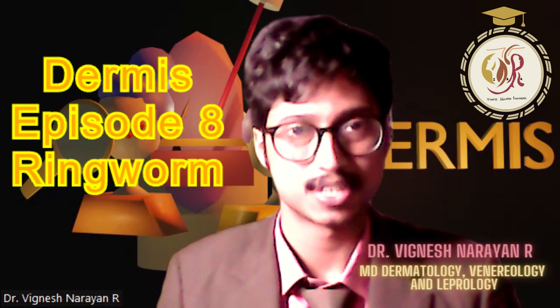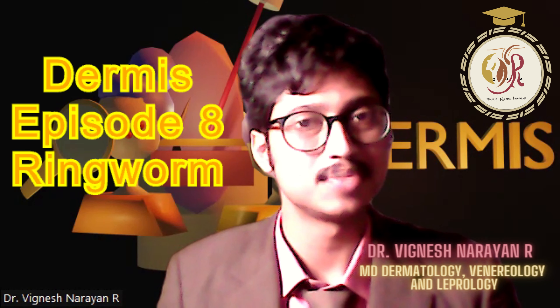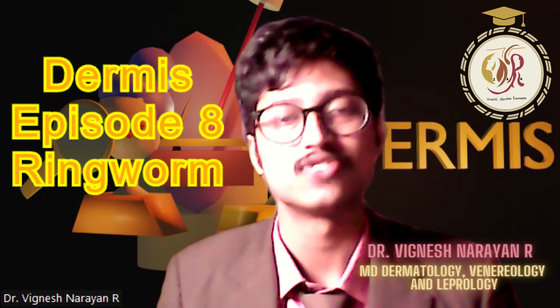Good morning, welcome to another episode of Dermist with Dr. Vignesh Narnar. Today we'll be talking about dermatophytosis, or fungal infection.